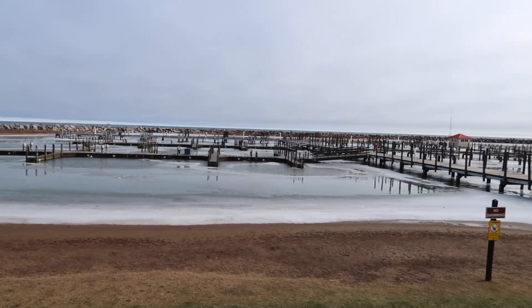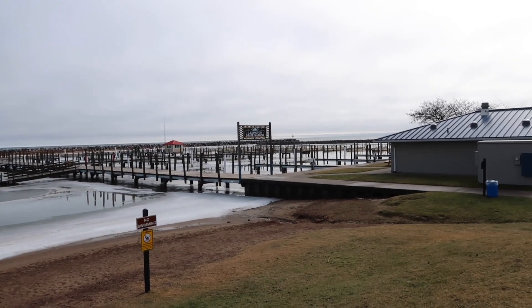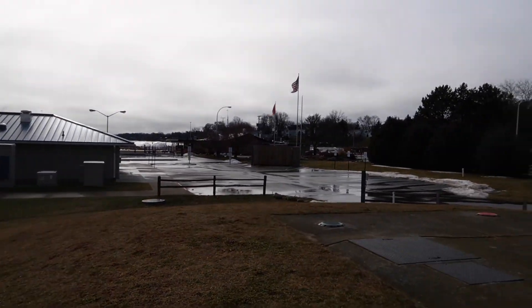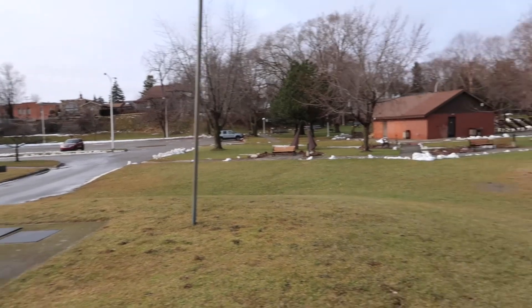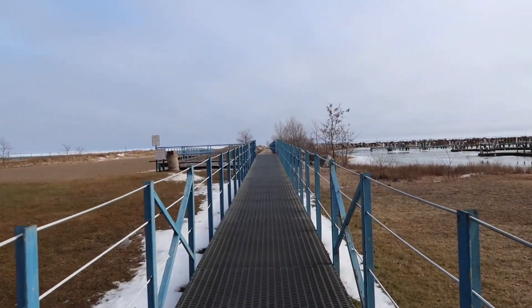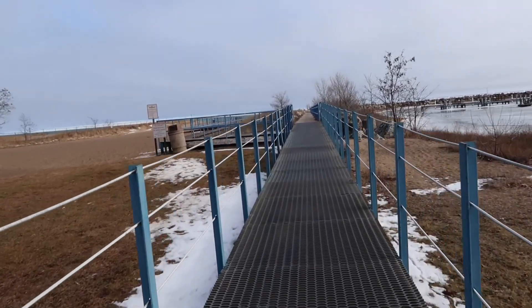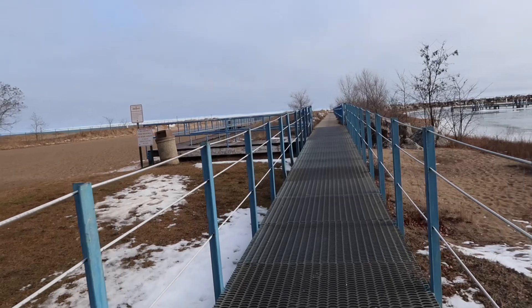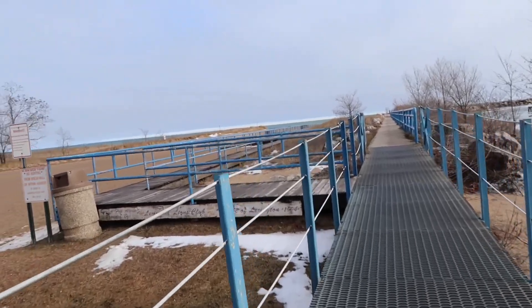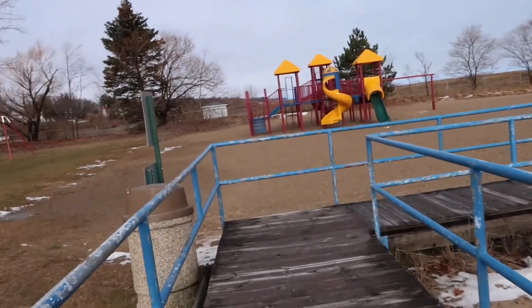Here's a shot of the harbor. All right, let's go hit the breakwall. Let's take a walk over here first and check out the beach.